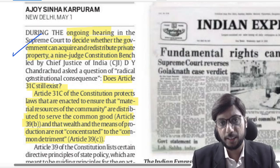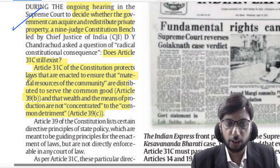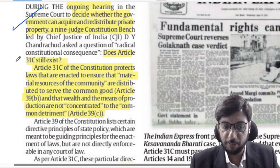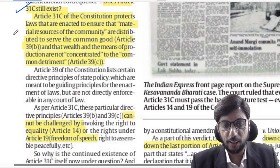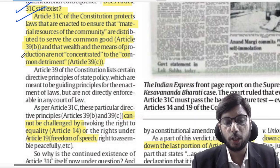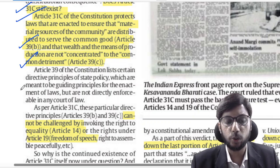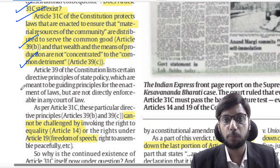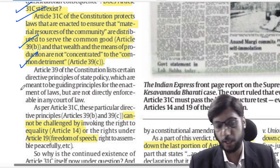The debate on whether the government can redistribute private property is going on in the Supreme Court, and in this debate Chief Justice of India Chandrachud has asked the question: does Article 31C still exist? Article 31C says we will protect laws enacted for redistribution of material resources of the community. Article 39B deals with redistribution and Article 39C deals with reducing concentration of ownership — both concern economic justice.